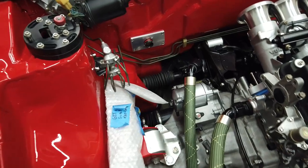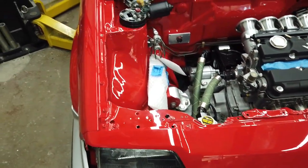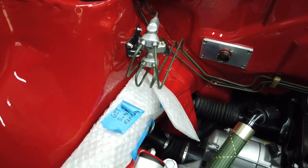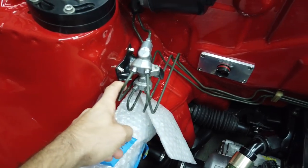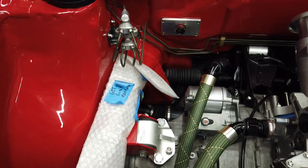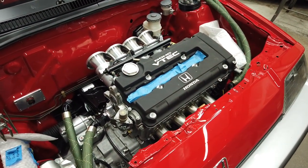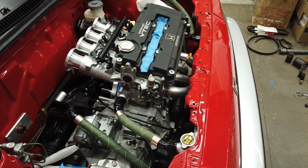One thing you guys might notice is that we're running all the factory brake lines. Brandon loves OEM and performance, and he really didn't see a need to tuck the brake lines. So we had Willie restore them — they look pretty darn good. I went through and added a lot of titanium hardware, so there's some really nice little hardware dressing things up. Our wiring harness plate is really nice and stands out. We agreed we don't necessarily need to do the brake tuck on this car — it's really not necessary.